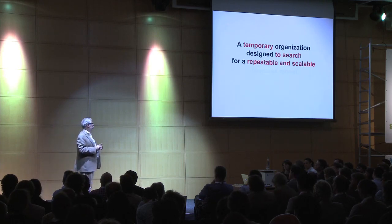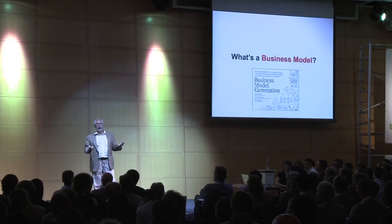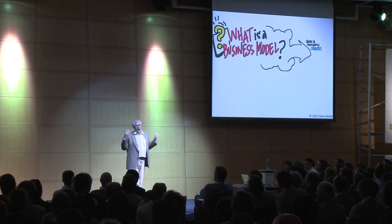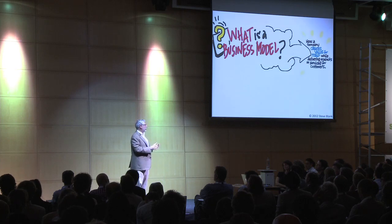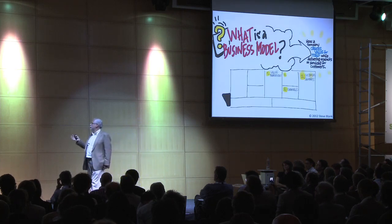You want, if I give you a dollar in, two dollars ought to come out ultimately. What you're searching for is a business model. A startup aims to become a company. A business model is how you create value for yourself and your customers — and it has those nine boxes.